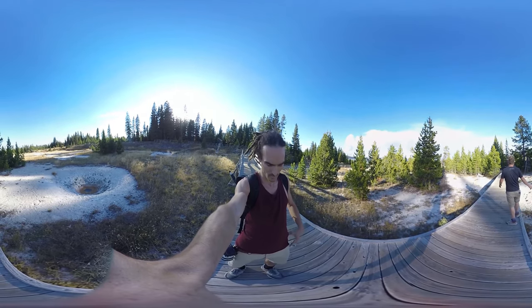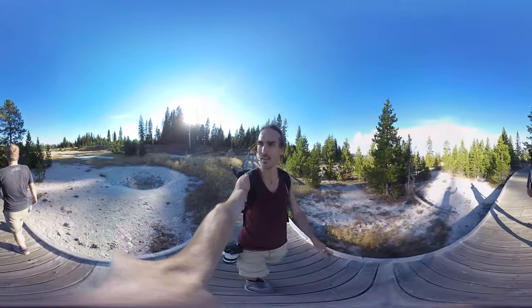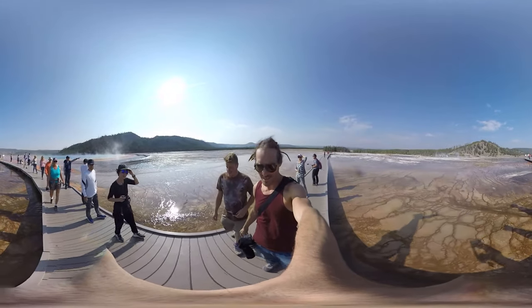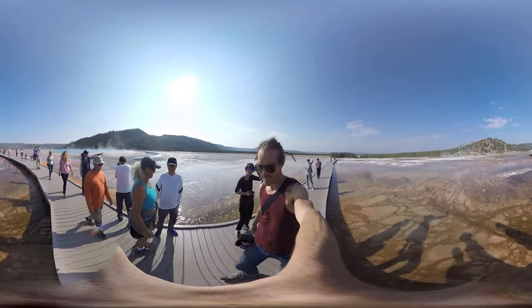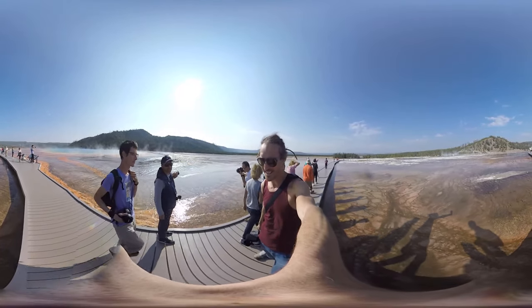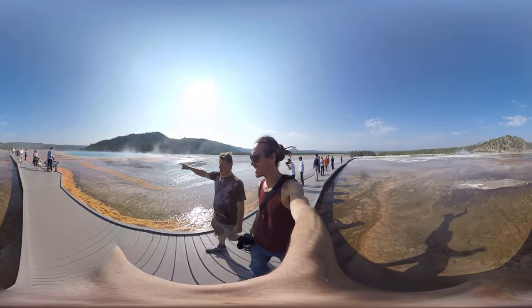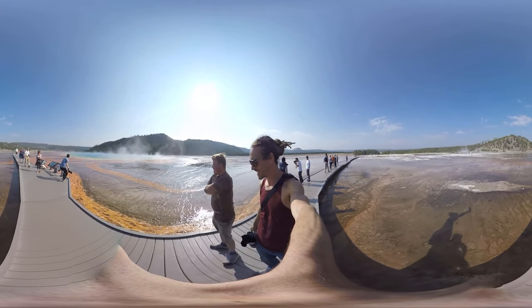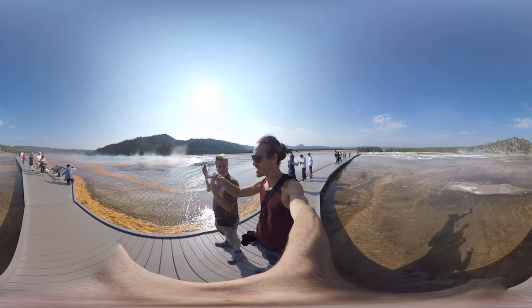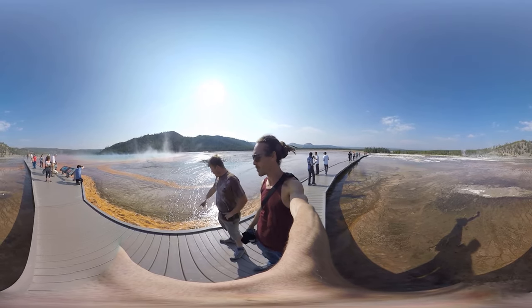Sulfur smells like eggy farm and I can't smell anything like that. We have arrived at the Midway Geyser Basin and this is very, very magical. I have never seen a rainbow in the ground before — that is insane! Check over here, it's like multicolored.